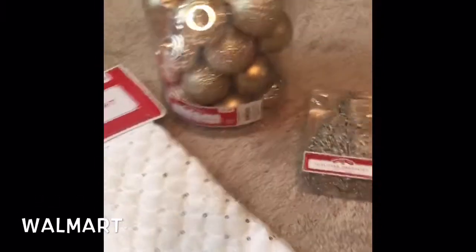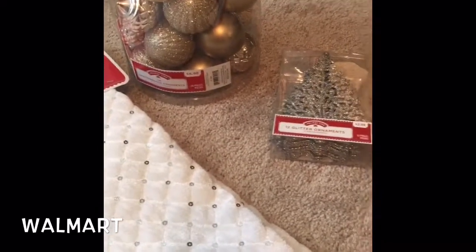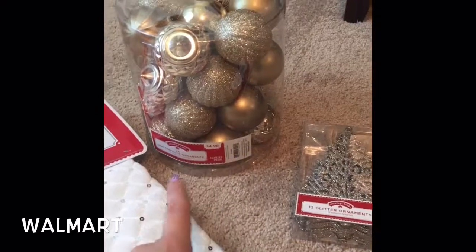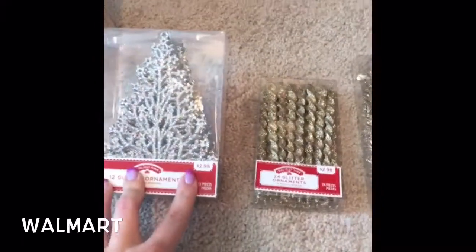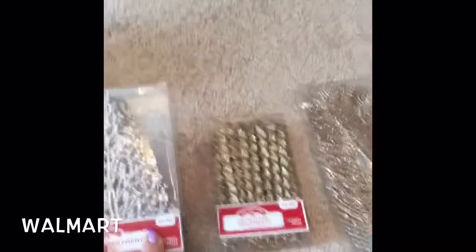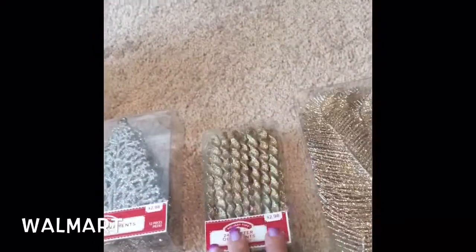That's the Hobby Lobby portion. Now, everything from Walmart — this was actually the first place I went, totally unplanned. I just happened to go in that door and grabbed a few things. I got a pack of gold ornaments for five dollars, and then these, these, and these were all around three dollars each. I also got a little pack of silver Christmas trees.